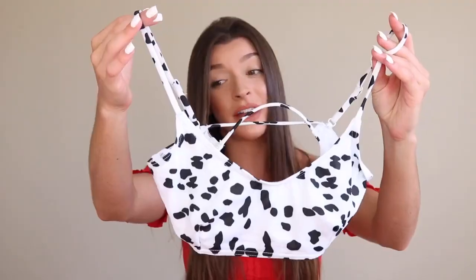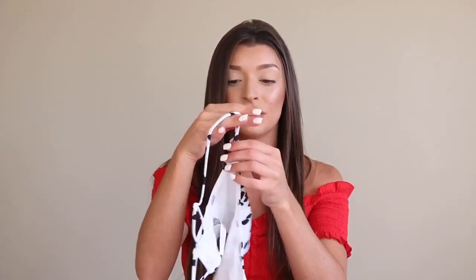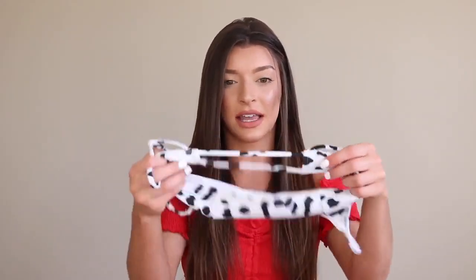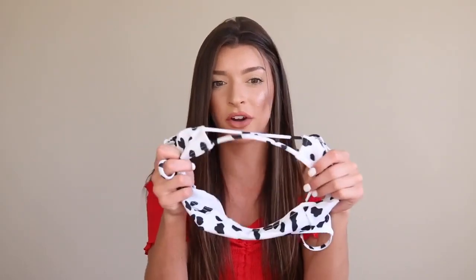Moving into ASOS. The first print I got is this really cute Dalmatian print — definitely a Dalmatian, looks like a little pupperoo. So this has a little bit of a thinner material, but I feel like it fits so well and it doesn't look thin once it's on you. This does not have padding, so just be wary. It's white but it's not see-through whatsoever — you literally cannot see anything underneath this. It does have adjustable little straps, they're super thin. I love thin straps, I just think it looks so girly and dainty. The back looks like two straps, not adjustable, but it does have some give to it. I got a size US 4 in this.